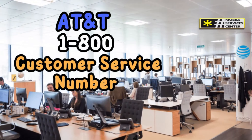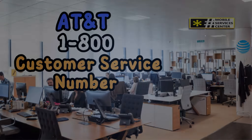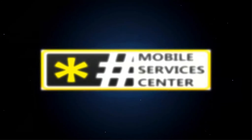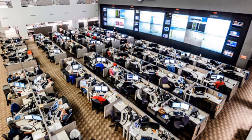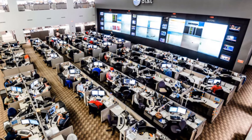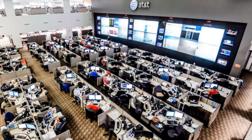Have you ever wondered why there's no single 1-800 number for all your AT&T Wireless customer service needs? It's a myth that many believe, but the reality is much more nuanced. AT&T Wireless serves a diverse customer base, and they've designed their support channels to be just as varied, ensuring that you get the most relevant help based on your specific situation.